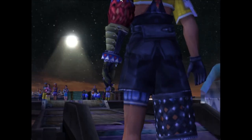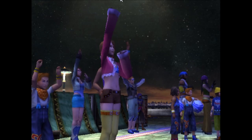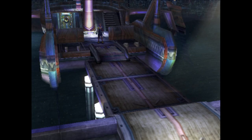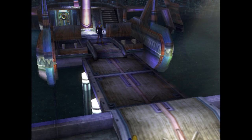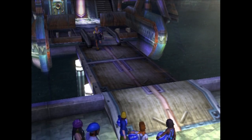Then you see the boy wearing the yellow shirt and the half-pants. The crowd is cheering for him. We take control and have to run down — it's like we're coming from a ship, which could be like where his house is, like a houseboat kind of thing. We're running down a plank.